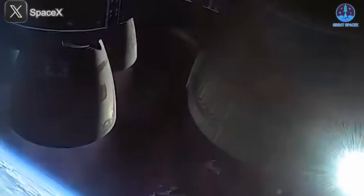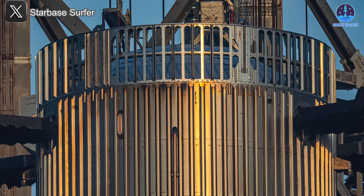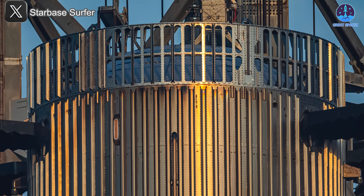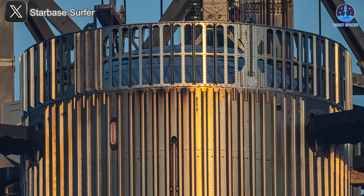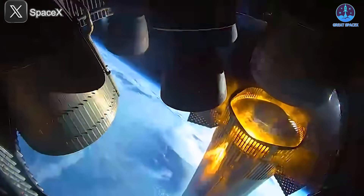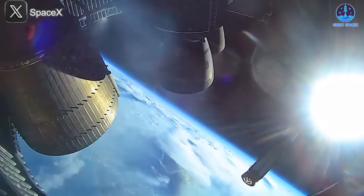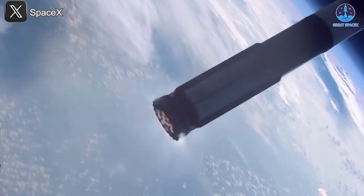Engine thrust alone wasn't the only factor. As shown in the forward-mounted camera angle, SpaceX had also modified the hot staging ring: one side of the ring was completely sealed off, eliminating vent holes in that section. When the engines fired, the sealed side trapped more force, creating unequal pressure that pushed the booster to begin flipping in a specific, controlled direction.